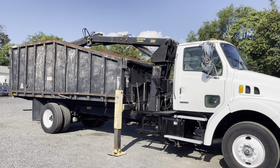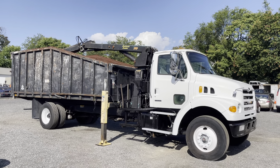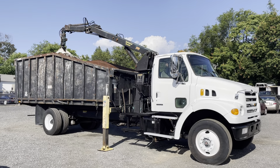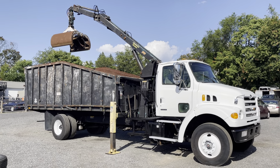This truck is not a Maryland truck — it is a Florida truck. It came out of Florida its whole life, and the frame shows that. It is in exceptional condition underneath. The dump body has little to no rust, just a little surface rust.